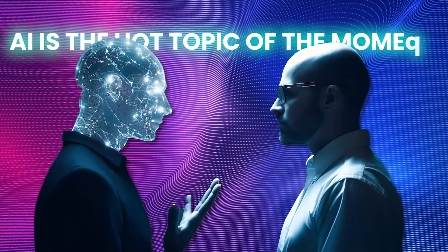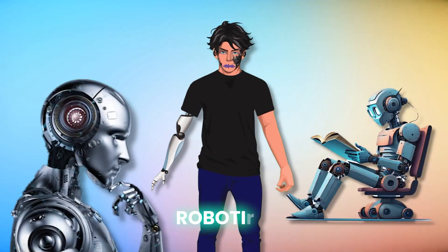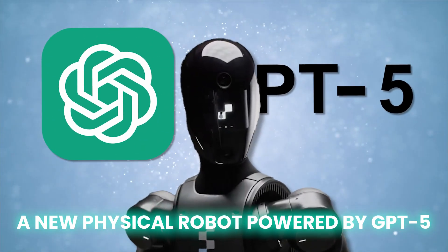We all know that AI is the hot topic of the moment, but there's something that could be even more groundbreaking: robotics. And now OpenAI has just unveiled their latest game changer, a new physical robot powered by GPT-5, and it's redefining the boundaries of what's possible in this field.